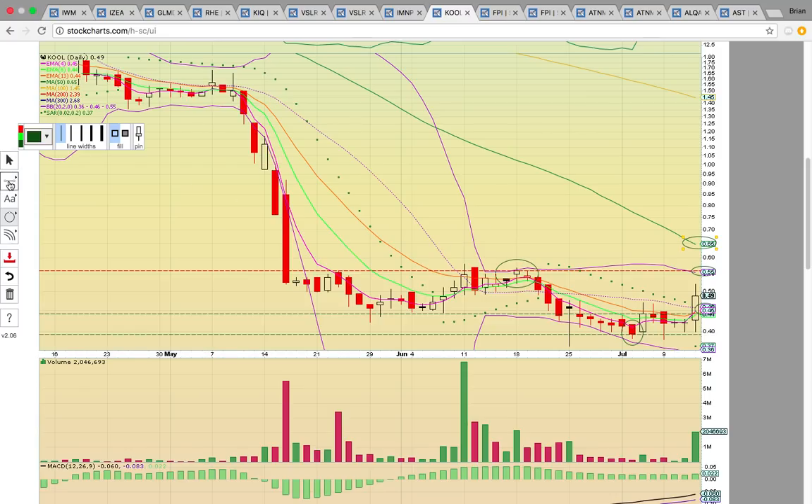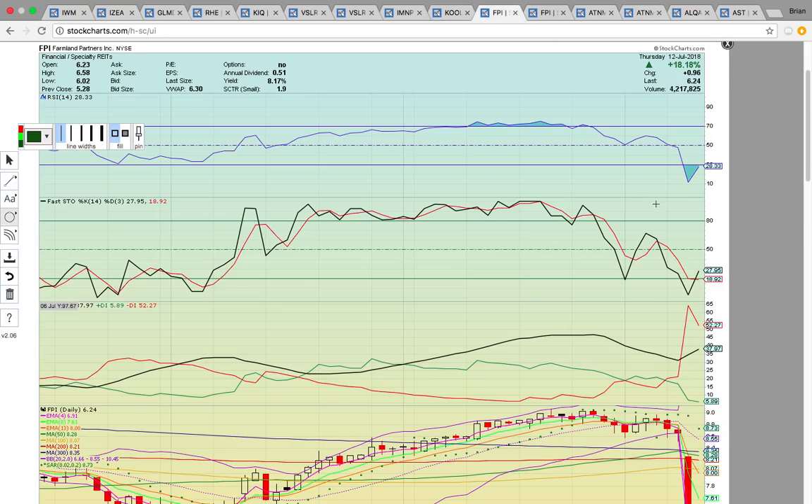The next key level is this upper Bollinger Band up at 55, which was the top of the previous channel. If it can get above 55, it could run up to 65. But you can't get your hopes up too much for a stock like this — it's been a lot of sideways action and has to break above resistance. Stocks can go sideways for a long time. So it gets above 50, 55, 65 — but drops below 46 and it will signal more consolidation.